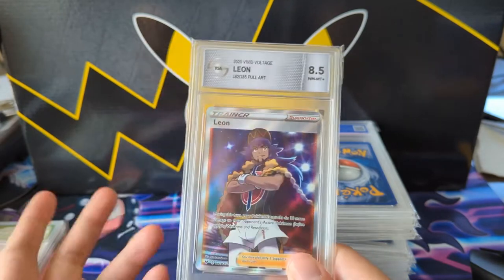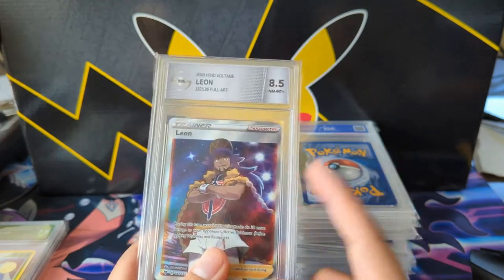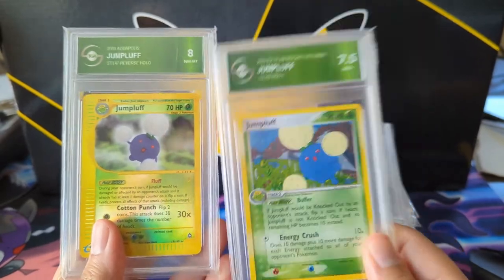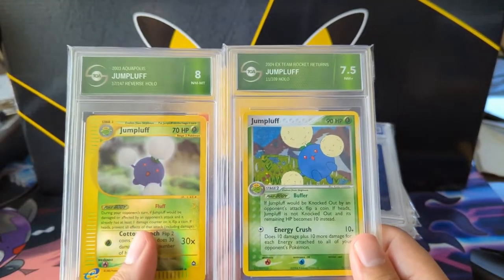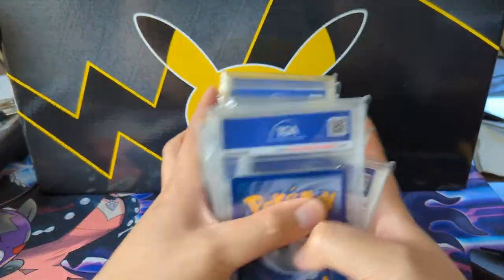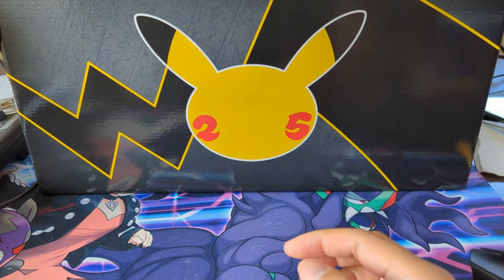Full art supporters are super cheap, especially when they're not perfect — I probably picked this up for less than 10 bucks. These two came together — anytime you can get a solid e-reader card for a super cheap price I'll usually take it. And then we have the Team Rocket's Return. That's all the TGA cards.